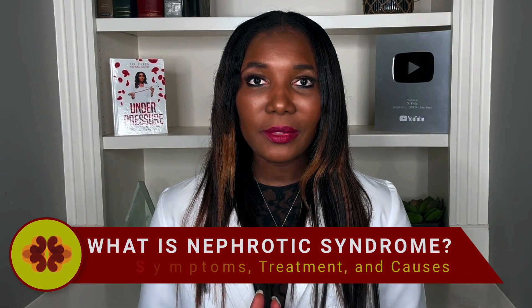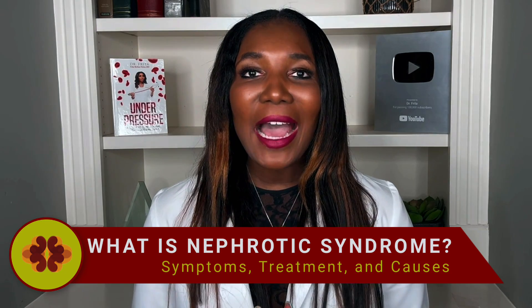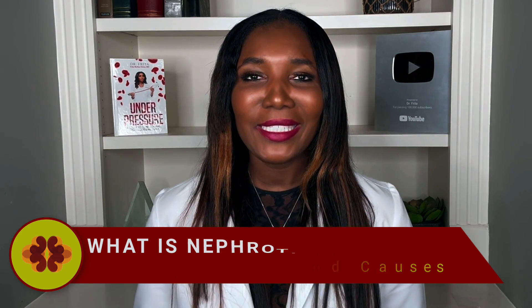Nephrotic syndrome — what is that? I'm Dr. Freda, a board certified kidney specialist, and I'll tell you exactly what it is. Nephrotic syndrome is a kidney disorder where you leak out excessive amounts of protein through your urine, and it can lead to all kinds of complications.